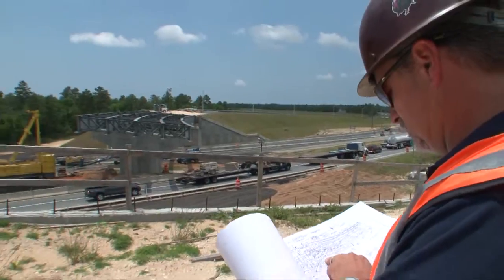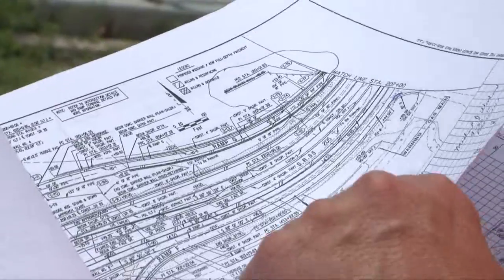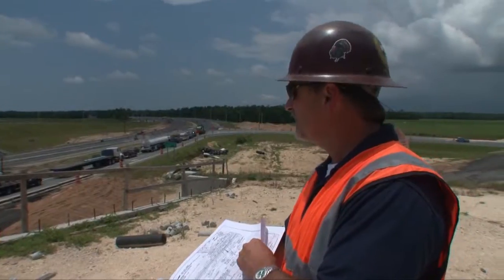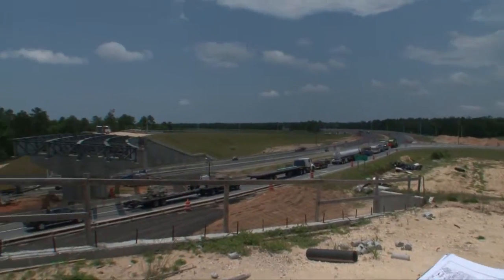Project Administrator Mike Linga says lifting the 573,000-pound girders into place requires communication and precision on the part of the construction contractor.